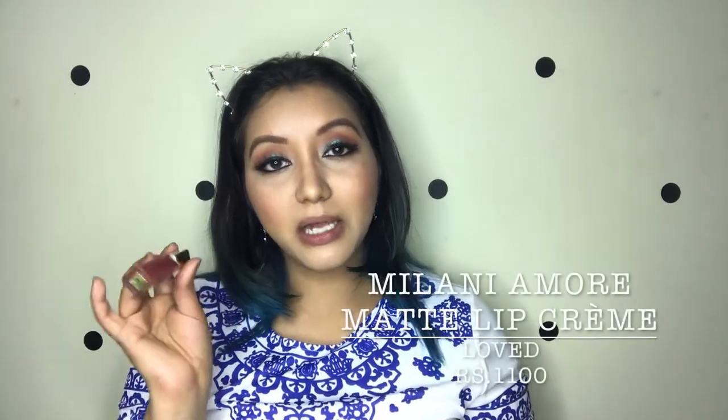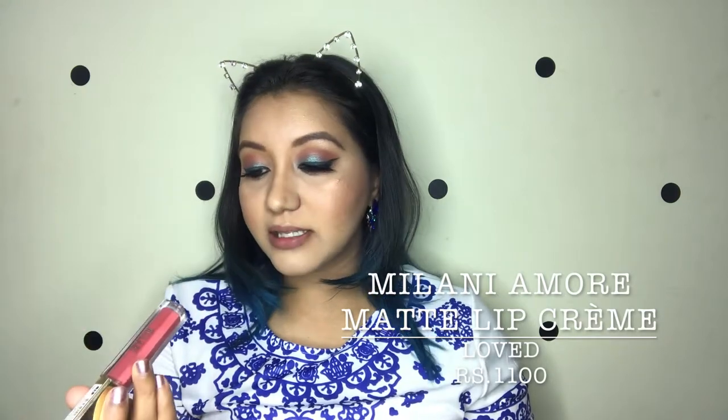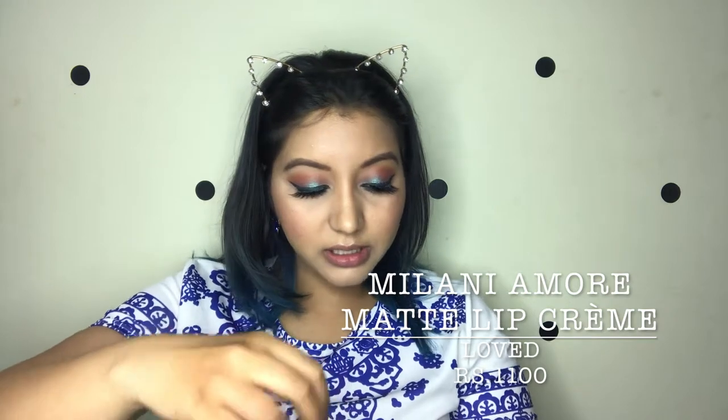For the lips I'm going to use the Milani Amore Matte Lip Cream in the shade Loved, number 12. This is my holy grail kind of lipstick.